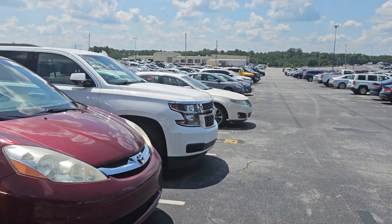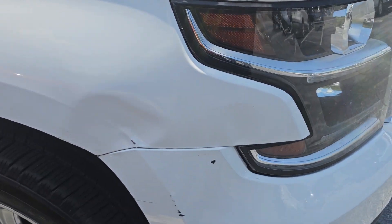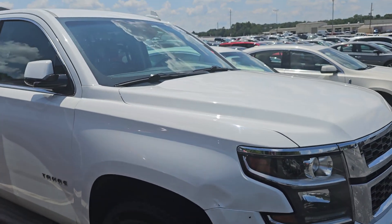Oh, I just realized it's hit a little bit when I turned back — there's a little damage right here. So that should drop the price a little bit.